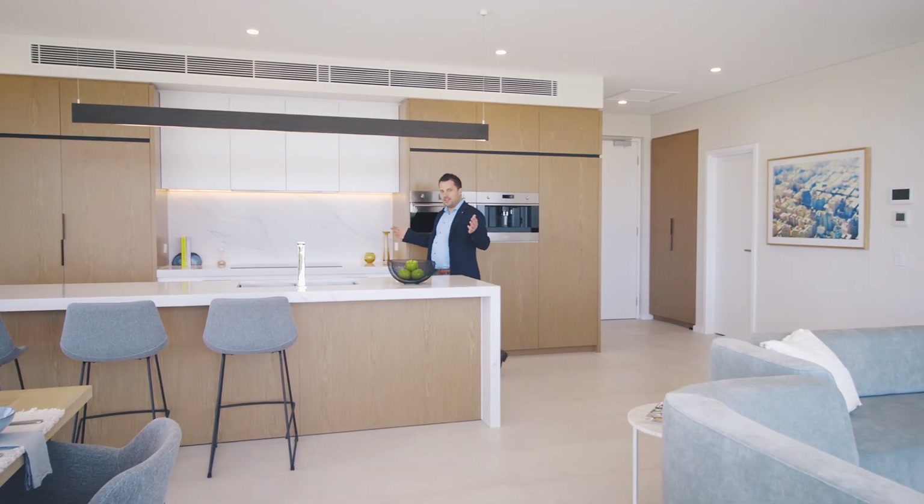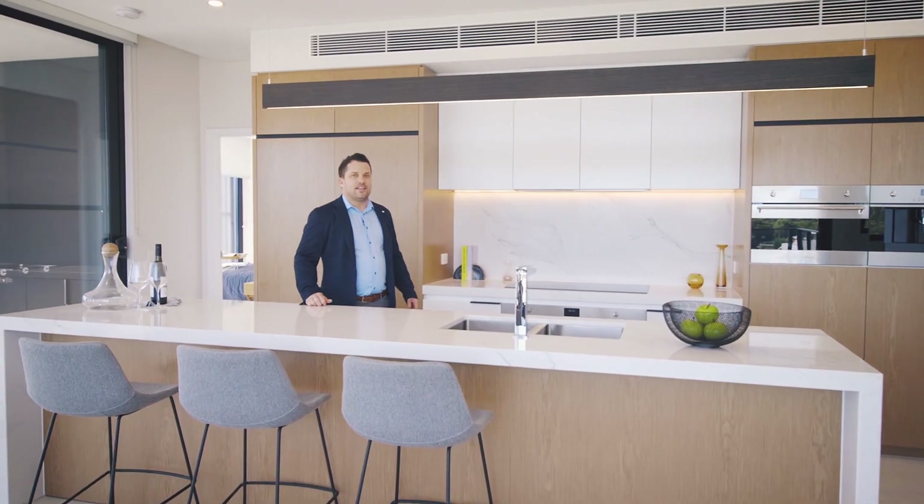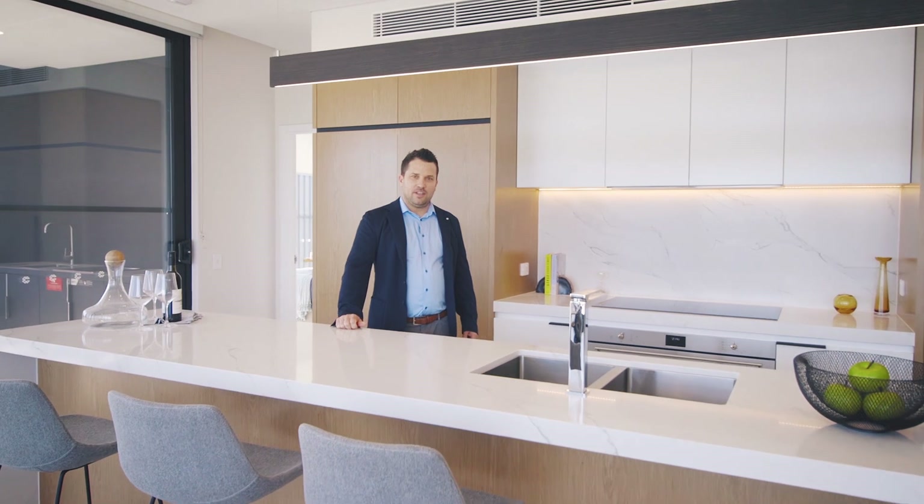Welcome to the Vic Quarter Apartments, the new heart of Vic Park. Designed by award-winning Hillam Architects and finished earlier this year, VQ is one of the best-selling projects in all of Perth. So let me show you what it's all about.